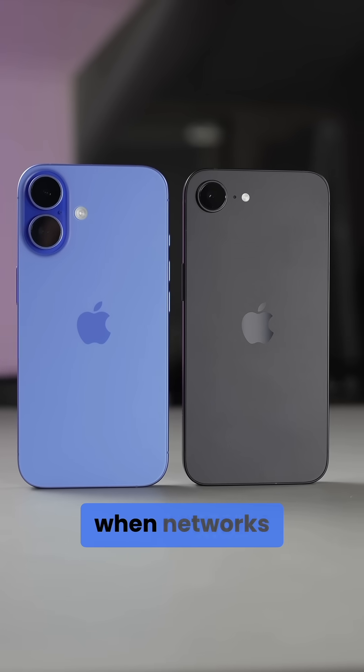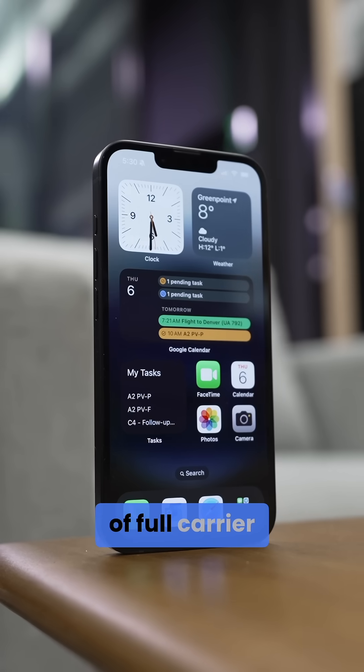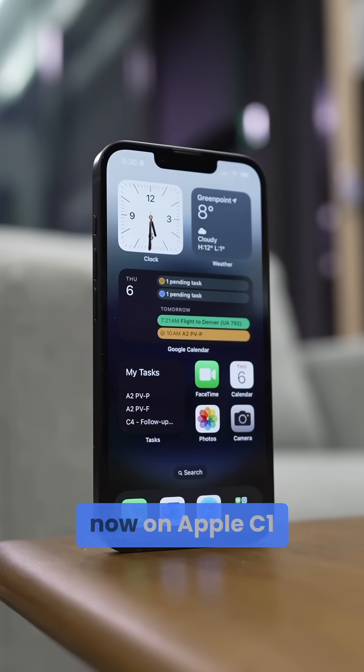On the other hand, when networks were strong, the iPhone 16 performed better. We also hear T-Mobile in particular showed the iPhone 16e had slightly slower speeds, which could be due to the lack of full carrier aggregation support right now on Apple's C1.